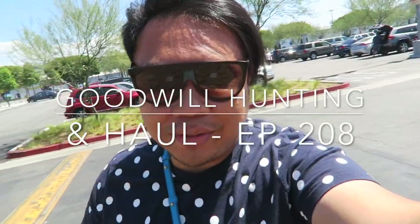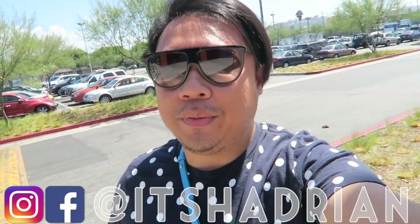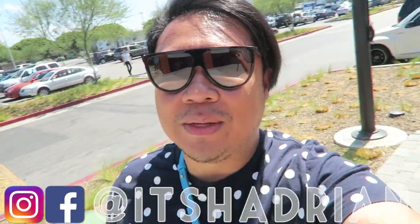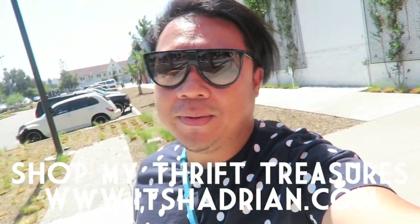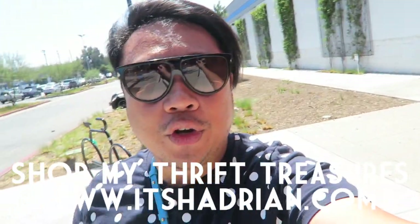Greetings, it's Hadrian here. How is everyone doing today? I hope you guys are all doing fantastic. Welcome to another edition of Good Will Hunting where we go to various Goodwills and see what you can find. If you guys want to see more of those videos, there's a little eye on the top left corner and you can check out the playlist there. If you want to see what I have for sale in my shop, check it out — it's itshadrian.com. Don't forget to follow me on Instagram and Facebook. Without further ado, let's go inside.